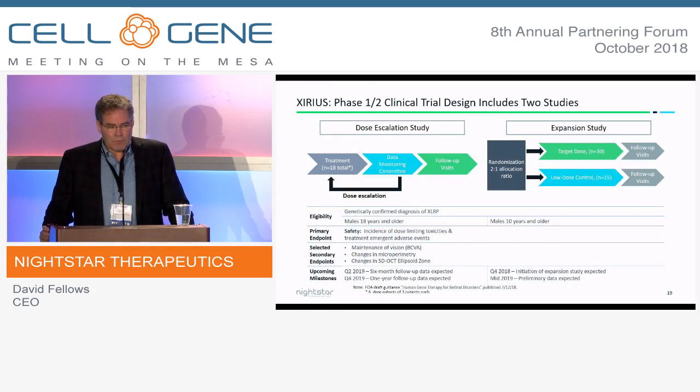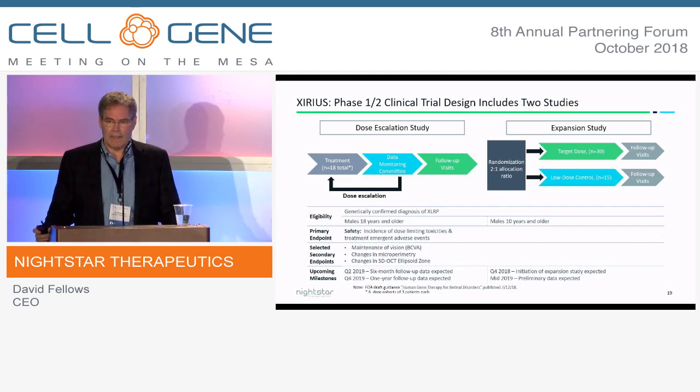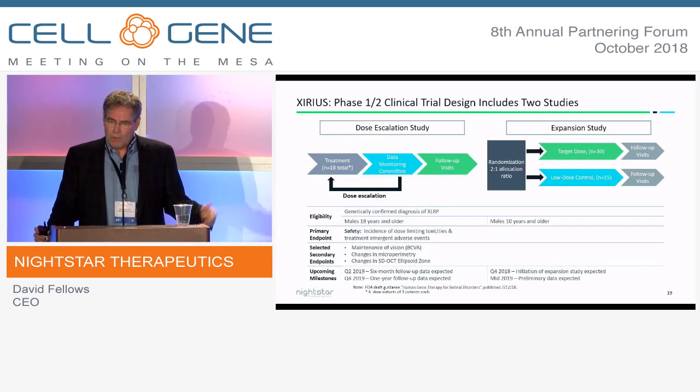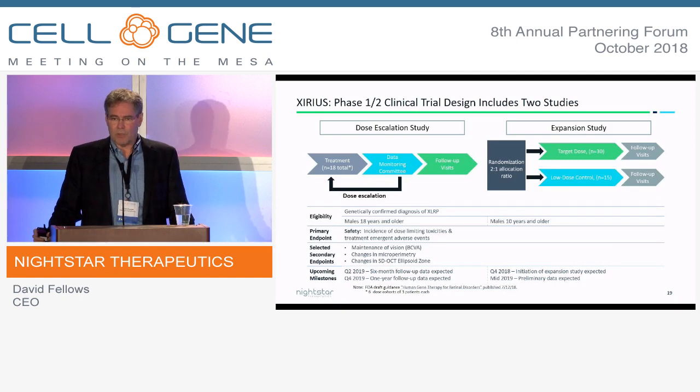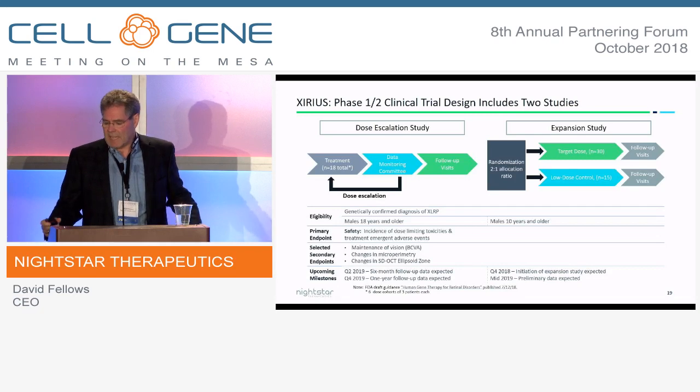We've entered a Phase I-II trial with two parts. The dose-escalation component, which we've just completed with 18 patients, and now we're moving to the expansion study starting in the fourth quarter. We enrolled patients older than 18 in the first part, and we're moving that down to patients aged 10 years and older in the expansion study. This is a safety study, but we're also looking at secondary endpoints on the efficacy side.